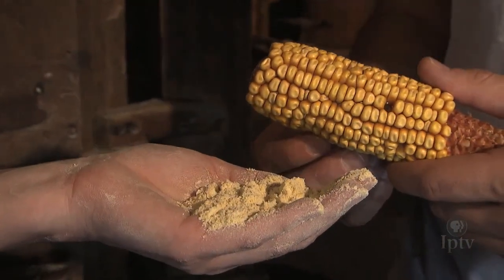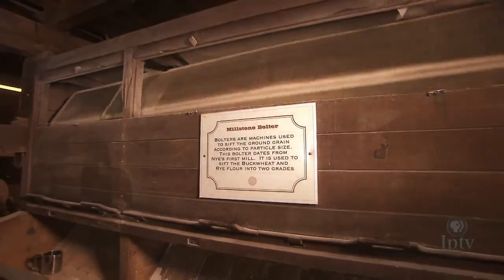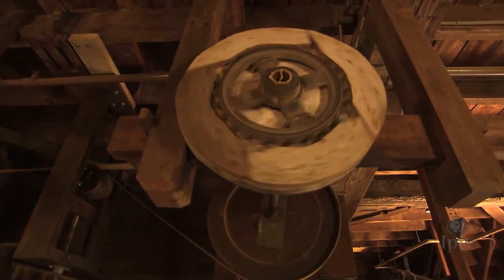You get together and decide which is the best way. You try it. If it doesn't work, you go to plan B and maybe plan C. But we usually end up making them work. It's really neat to see the end result when you can see something working that hasn't worked for many, many years.